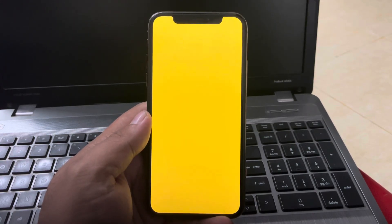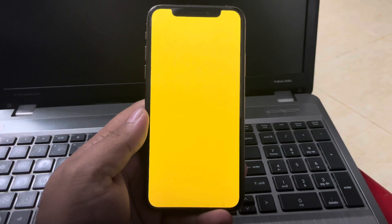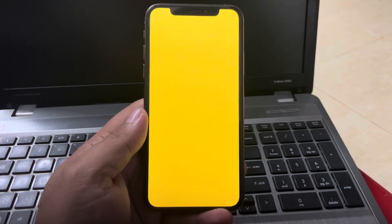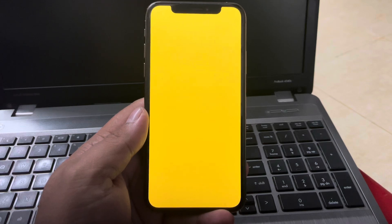Hey guys, welcome back to my YouTube channel. This is Bilal and you are watching Bilal Mobile's RYK YouTube channel. In this video I am going to show you how to fix iPhone screen goes yellow after the new iOS 18 update.